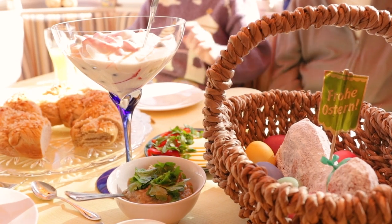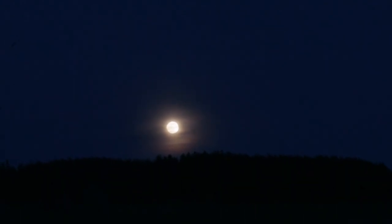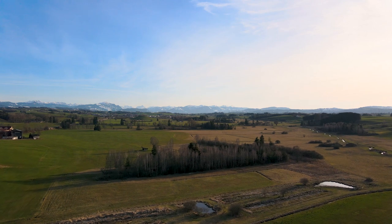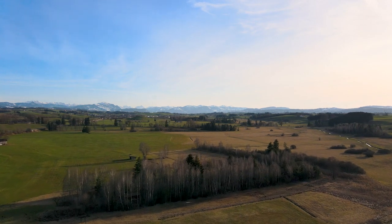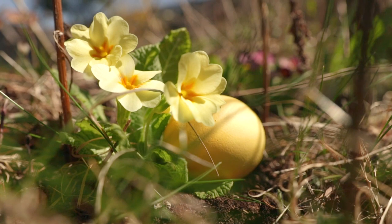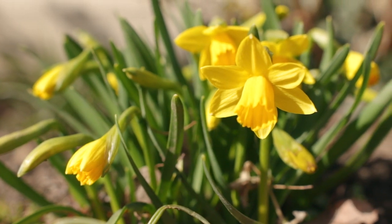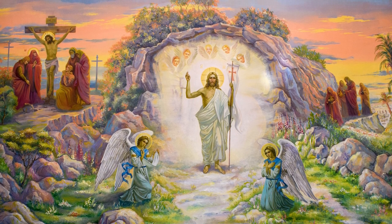Easter is a Christian feast that is celebrated on the weekend after the first full moon in spring. Traditions for that day got very much mixed with the ones of the pagan feast that takes place on the spring equinox, so usually a few weeks earlier than Easter. Rabbits and eggs play an important role in both feasts and resemble fertility and rebirth — the symbolism goes well with the celebration of returning life and the awakening of nature from the pagan perspective, or the tribute to the resurrection of Jesus Christ from a Christian perspective.